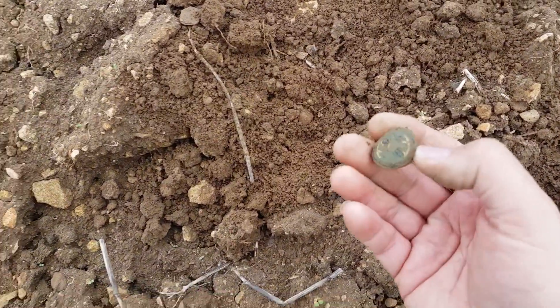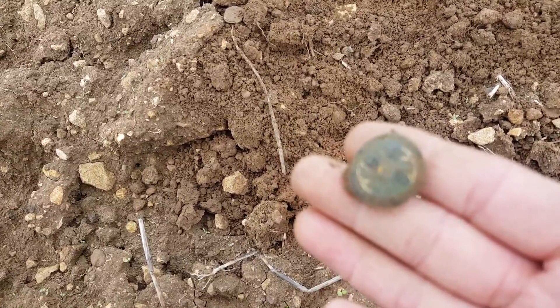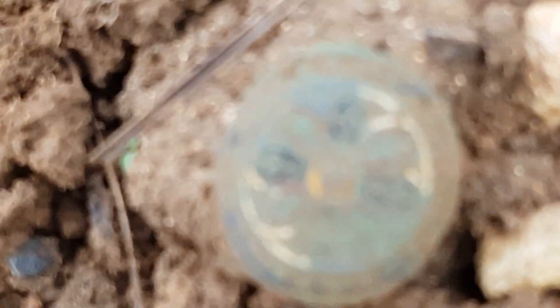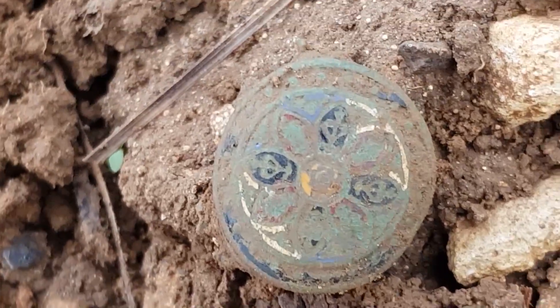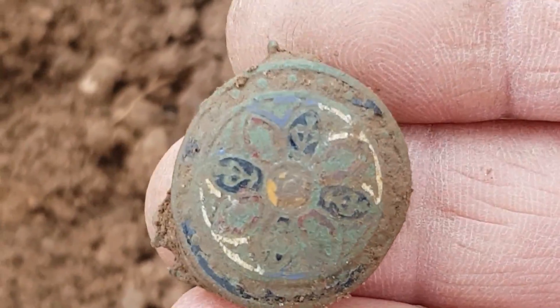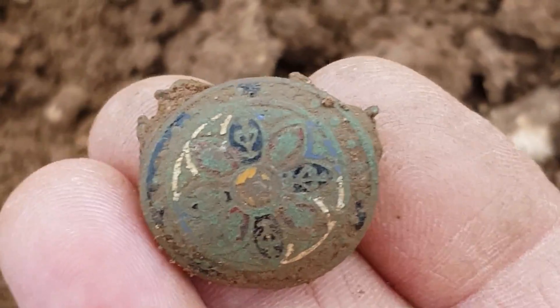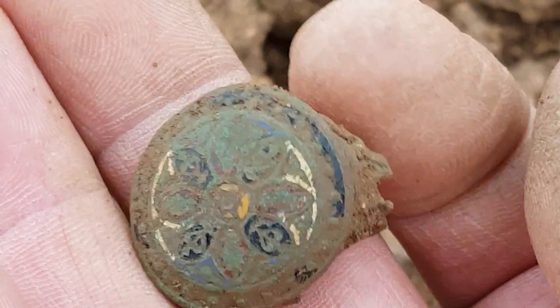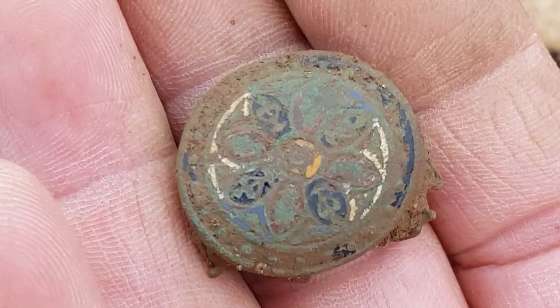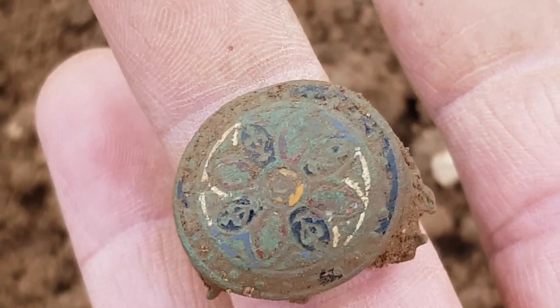We're onto the next hole and we've got this lovely little thing here. I don't think it's a button - look at the detail on that. That is very, very nice. Whatever it is, it's not a button. I'll clean it up and see - it's got some age to it and looks really nice. Pleased with that.